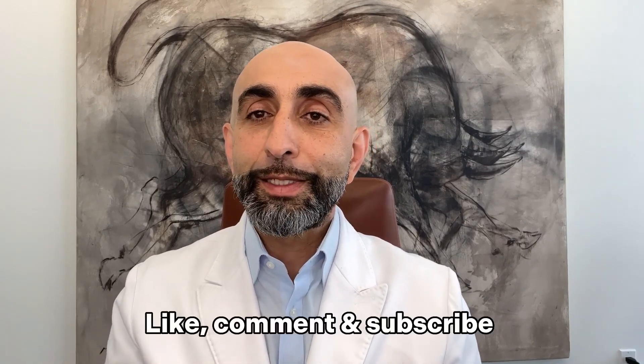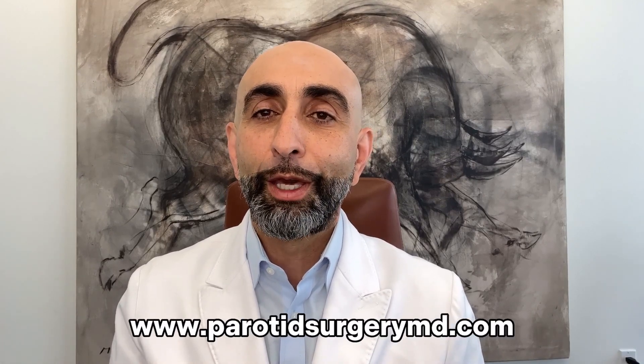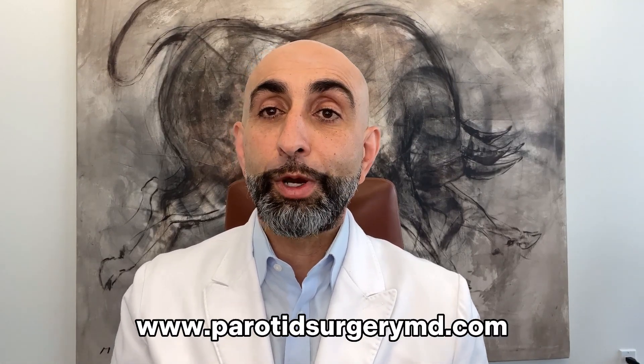Thank you for listening. If you find this video helpful, please leave a comment. If you have any questions or concerns, I'm happy to communicate with you — you can leave your questions with me or visit our website, where there's a lot more detail about parotid and salivary gland tumors. Hopefully this is very helpful, and I'm always available to help. Have a wonderful day.